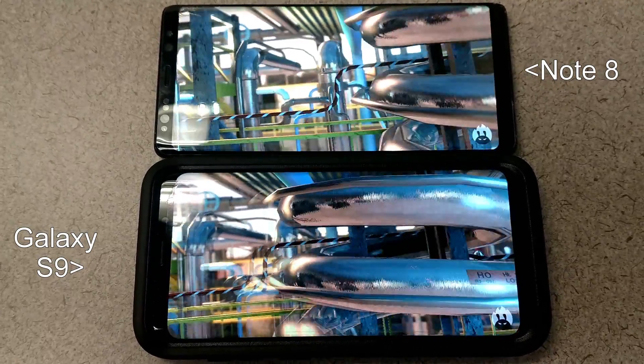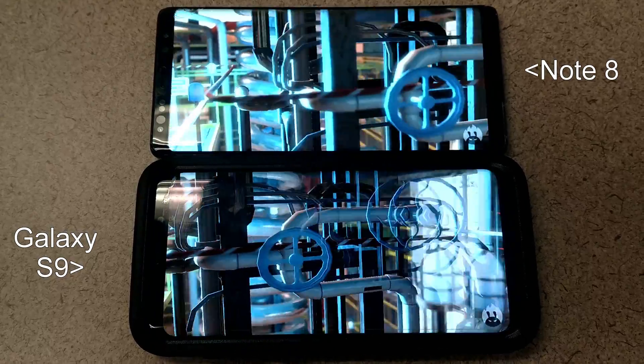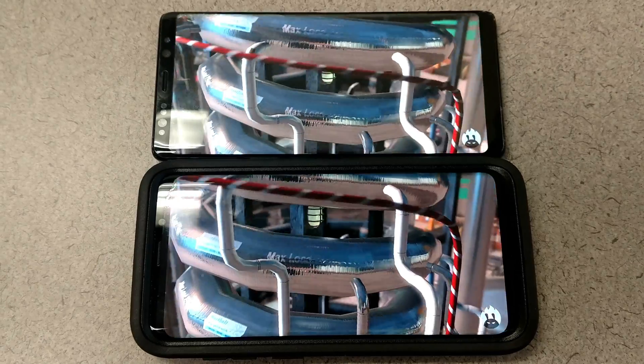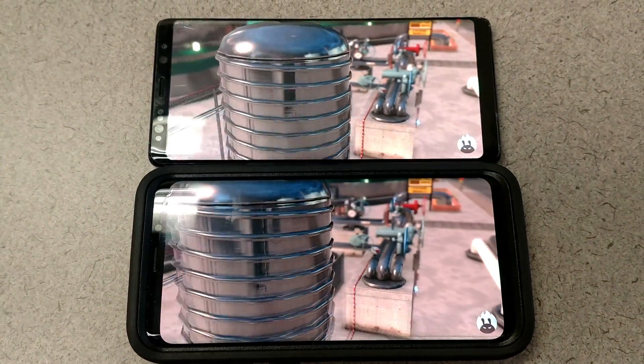I'm a big fan of both of these phones. When the Note 8 came out, it actually blew my mind with the amount of battery life you get off of this bad boy. That was one of the big selling points, and I don't think they talked about it enough.